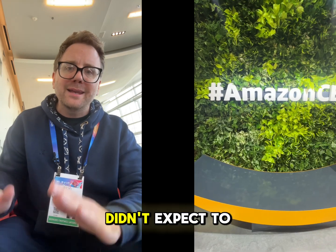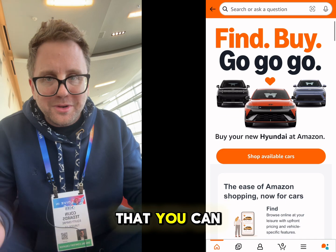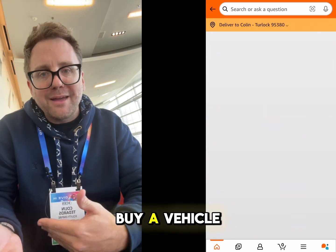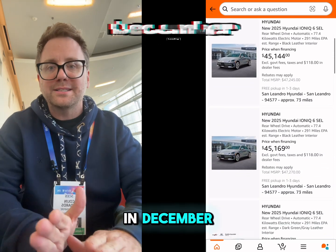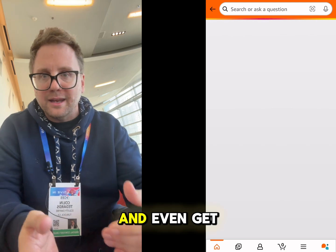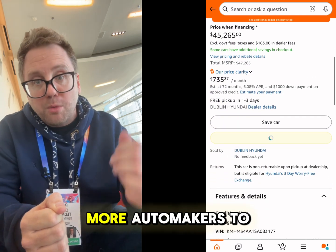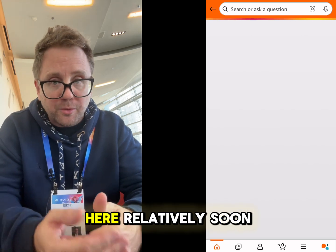Another company I didn't expect to see showing off car tech was Amazon. Did you know you can actually buy a car on Amazon right now? Amazon was showing off their latest collaboration with Hyundai, where you can buy a vehicle right off the Amazon app. The feature rolled out in December and allows buyers to select the car, value their trade-in, and even get financing directly from the Amazon website. An Amazon rep said the company is expecting more automakers to offer cars for sale on the platform relatively soon.